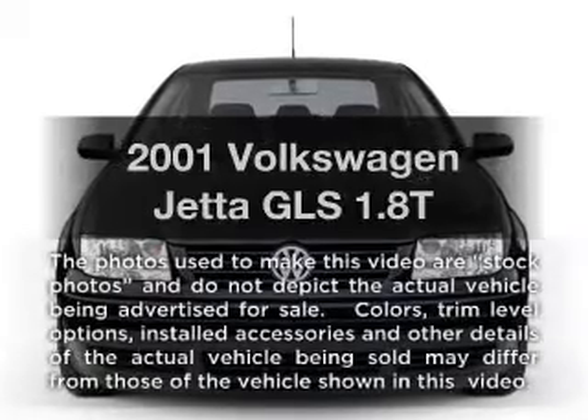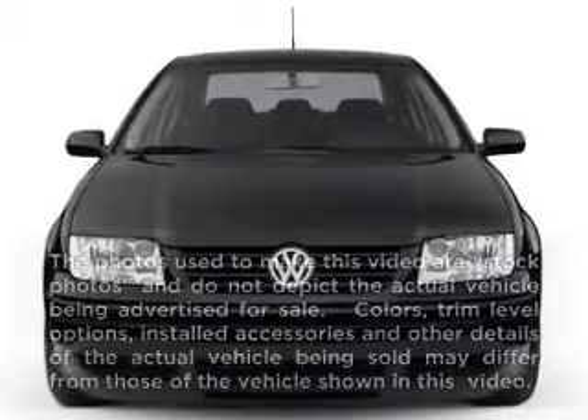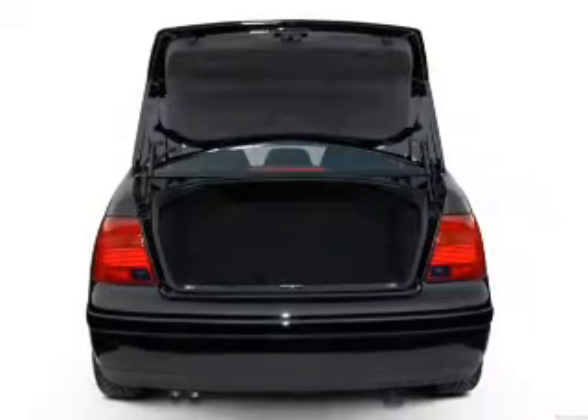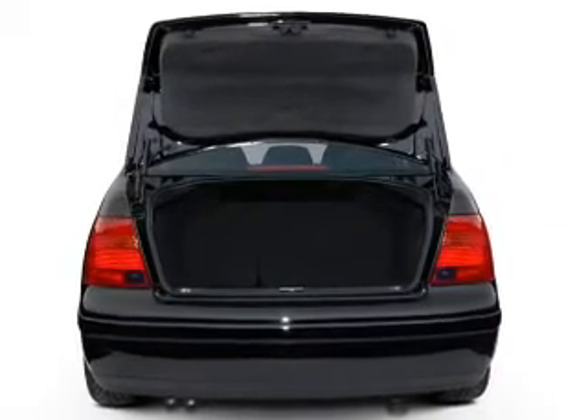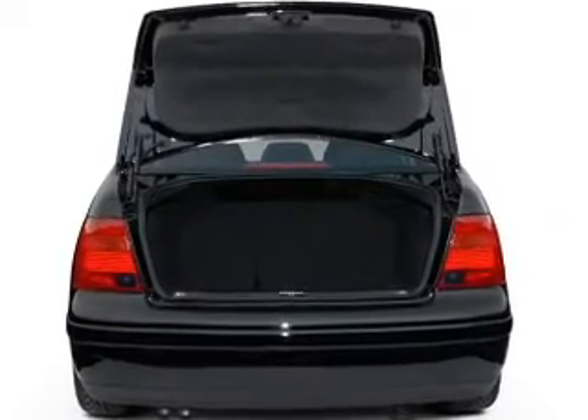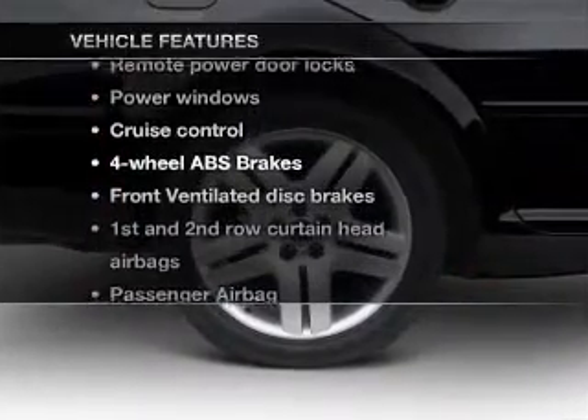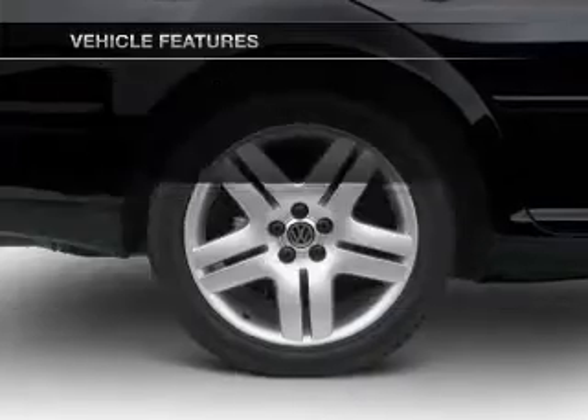Imagine yourself in this 2001 Volkswagen Jetta. This is the set of wheels you've been looking for. With an efficient four-cylinder engine that responds smoothly to its automatic transmission, you will appreciate the safety feature of anti-lock brakes. And with these notable features, you won't want to miss out on the opportunity to own this amazing ride.